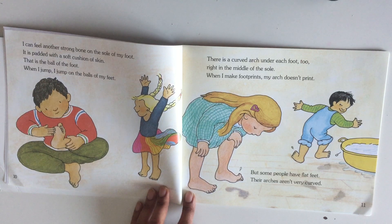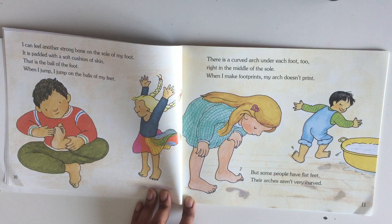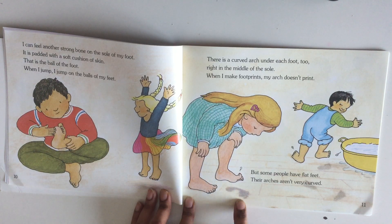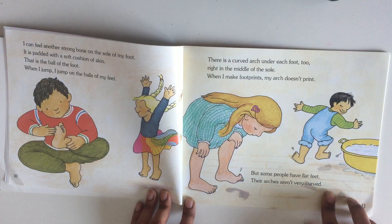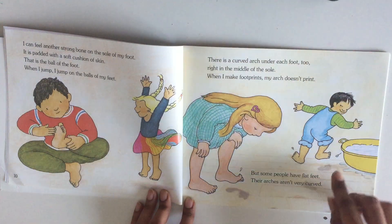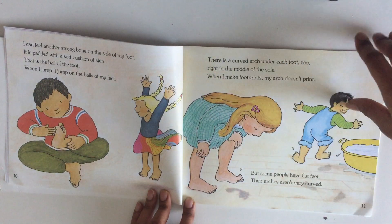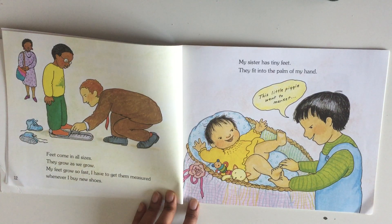That is the ball of the foot. When I jump, I jump on the balls of my feet. There is a curved arch under each foot, right in the middle of the sole. When I make footprints, my arch doesn't print. But some people have flat feet — their arches aren't very curved, and you can see it in their footprints.